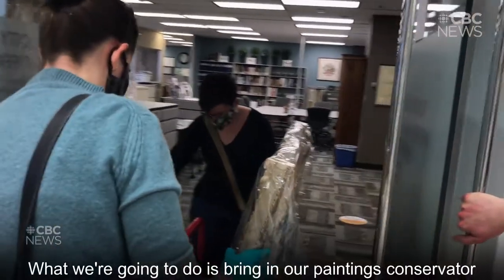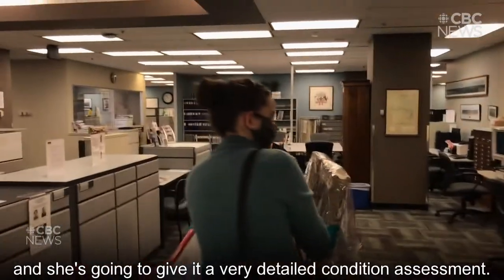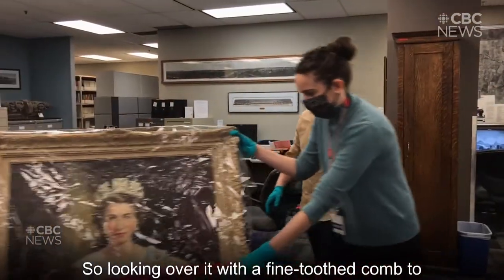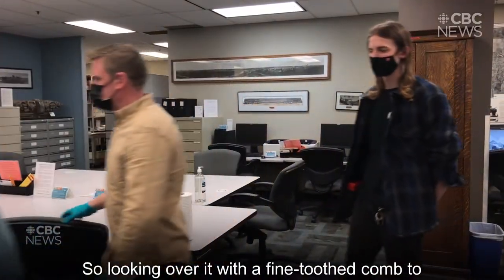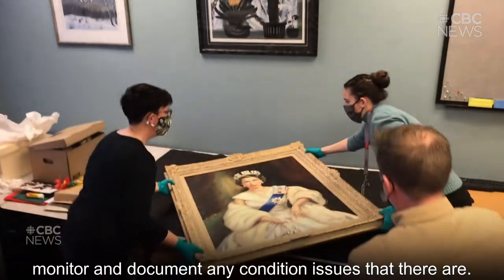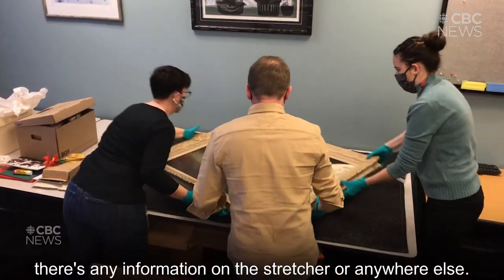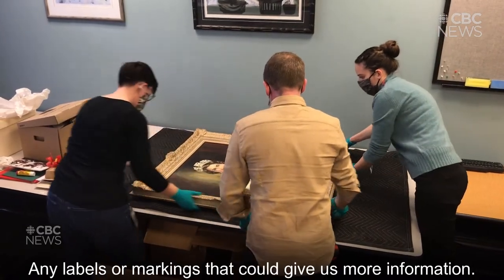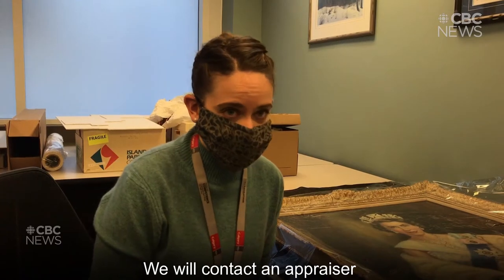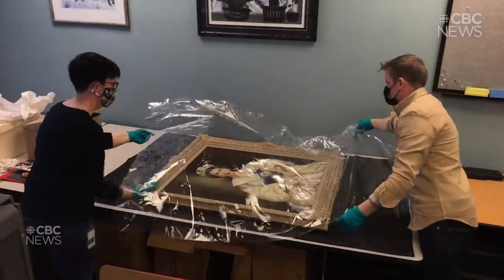What we're doing is we're going to bring in a paintings conservator — she actually is from the Glenbow — and she's going to give it a very detailed condition assessment, looking it over with a fine-toothed comb to monitor and document any condition issues. We might also take it out of the frame to see if there's any information on the stretcher or anywhere else, any labels or markings that could give us more information. We will also contact an appraiser and have it appraised. Thanks again — we'll see you soon!